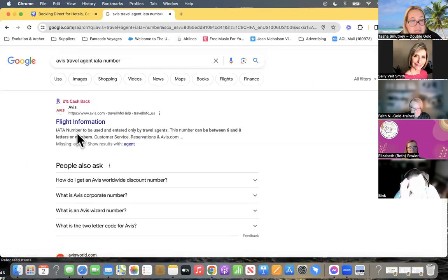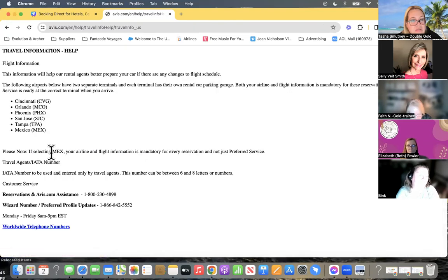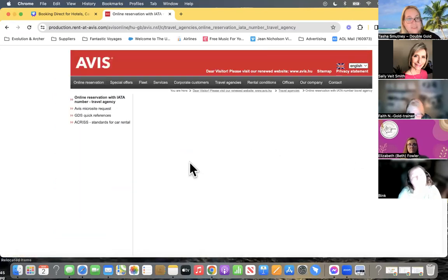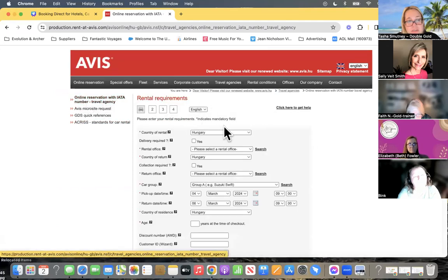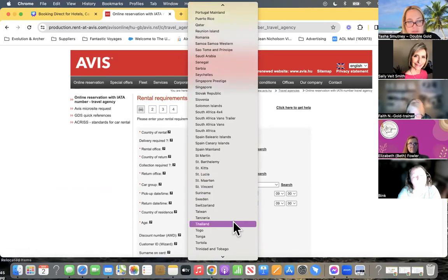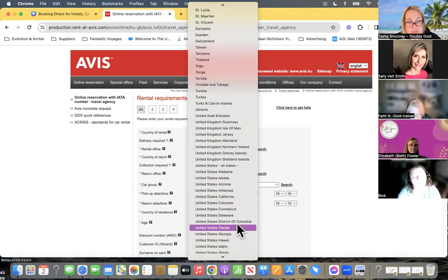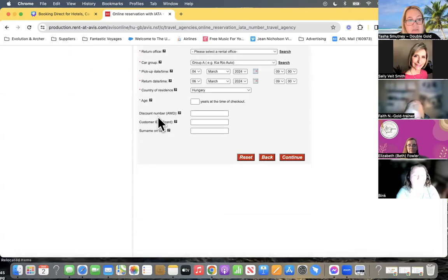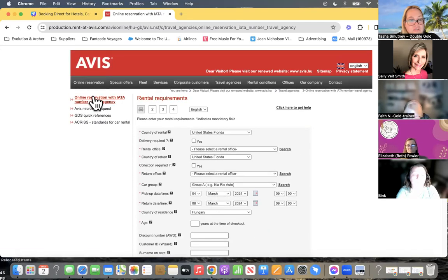You could search with the IATA number directly. Once logged in, you choose the country of rental — again, Avis was putting me in the UK, so I select United States, then it asks for the state you're going to do it in. Then you just fill everything out, continue to search, and use the IATA number. It goes through Archer.